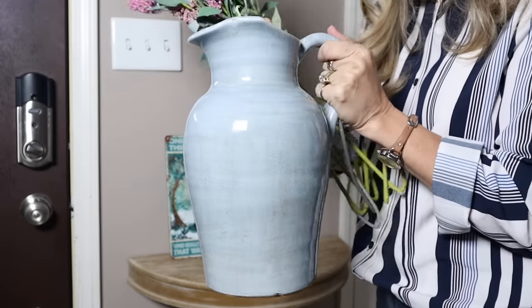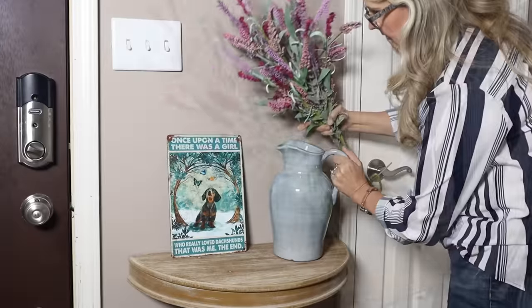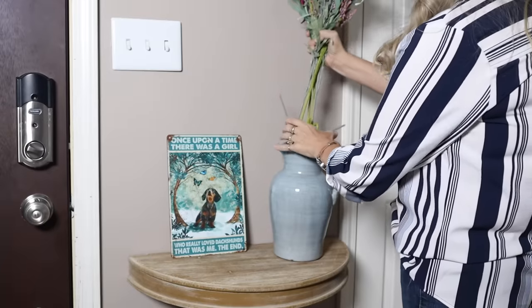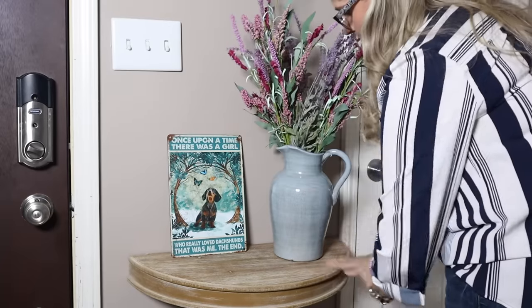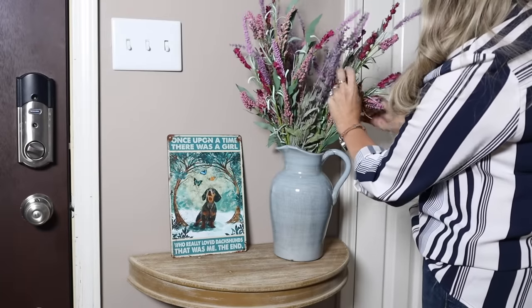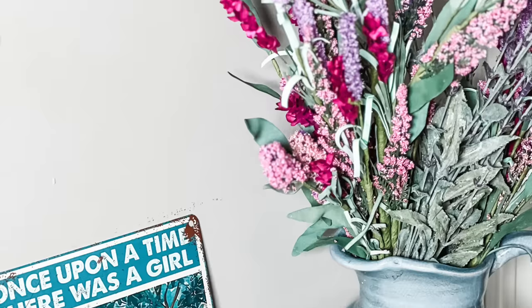I had to get the blue vase — the color is so stunning. And with the beautiful spring flowers they have out at Hobby Lobby now, I thought it would also be super adorable to use this on my island with fresh flowers. There are really a lot of options to use this vase. I just love the handle and the detail on it — it looks so lovely and is exactly what I wanted for my home.